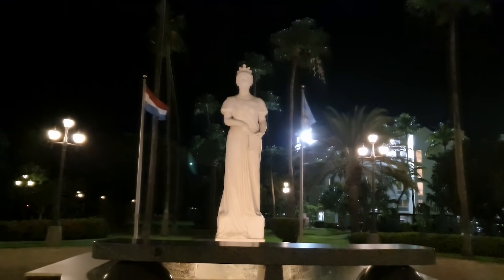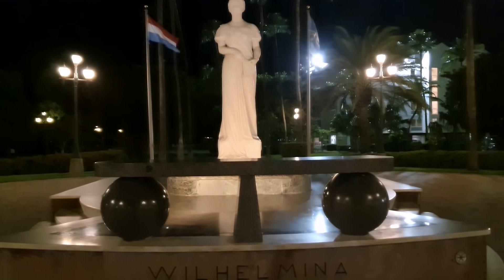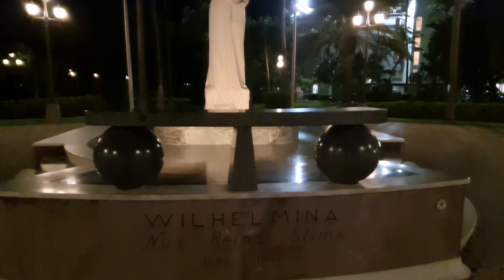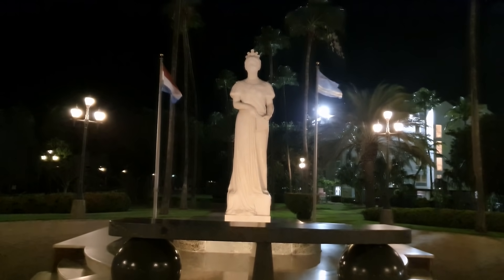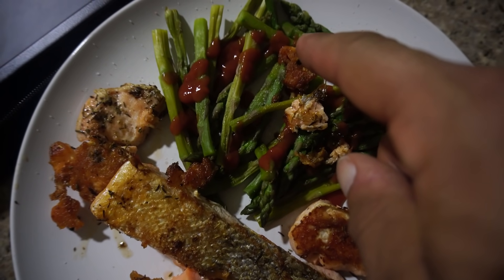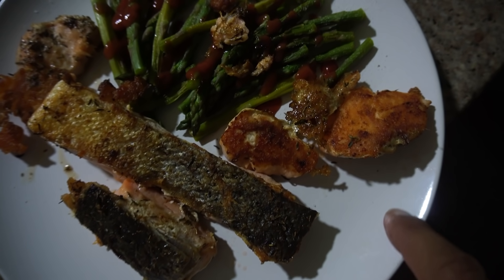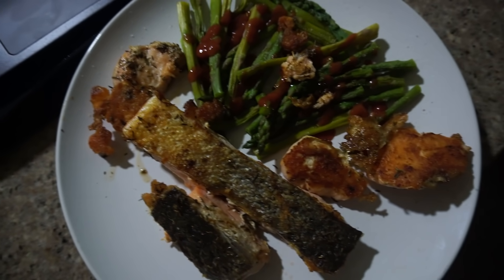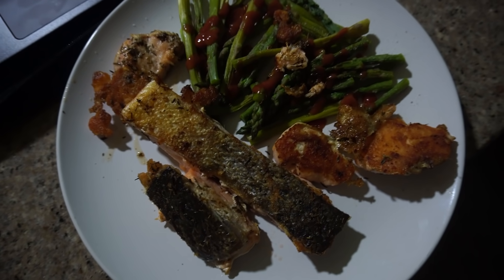That's Queen Wilhelmina — she was the mother of Queen Juliana, Queen Juliana is the mother of Queen Beatrix, and Beatrix is the mother of King Willem-Alexander, who is right now the king of the Netherlands. So that's quite the lineage of royalty. The next meal is some salmon — 250 grams of salmon fillets — with some vegetables, asparagus, and a tiny bit of ketchup. It's the salmon that's the main goal of this meal: healthy fats and healthy protein. And finally, we have some internet back so I can get back to work.